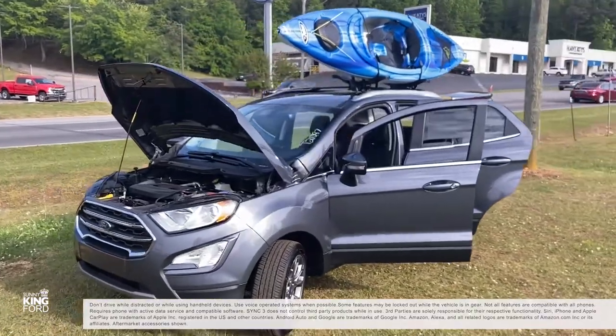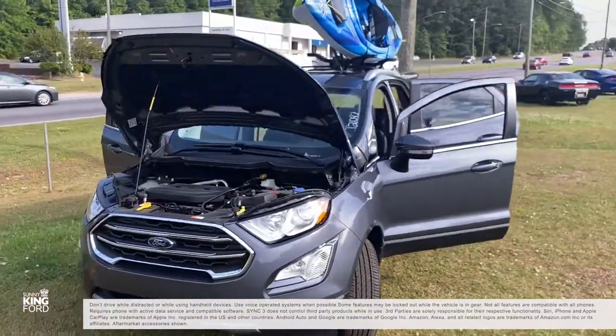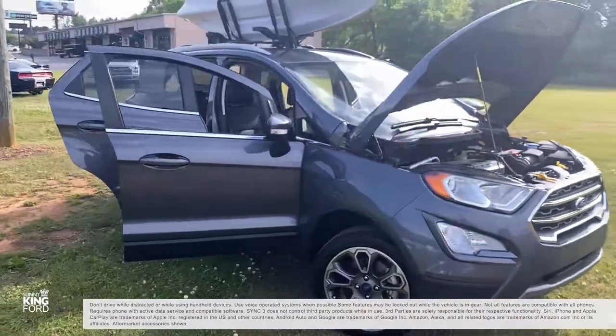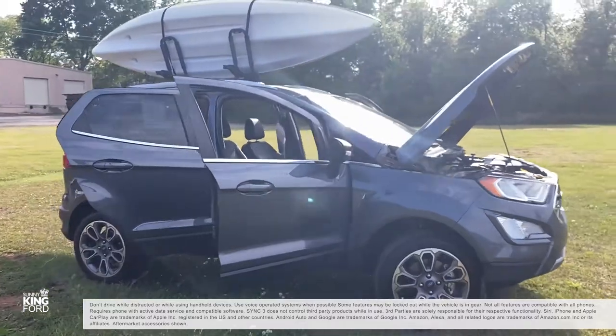Also available: voice-activated touchscreen navigation, hill start assist, reverse sensing, Apple CarPlay, Android audio compatibility, Ford Alexa, and more.